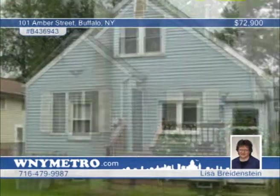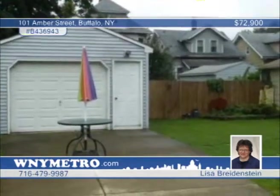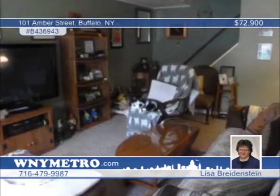Lisa Bridenstine says this 3 bedroom, 1 bath home is buyer friendly. It features a living room with carpeting, formal dining room, eat-in kitchen, first floor bedroom and security system. There's also a partially finished basement with a bar and workshop. Call today to see all this home has to offer.